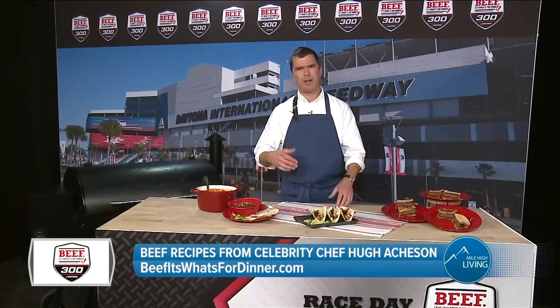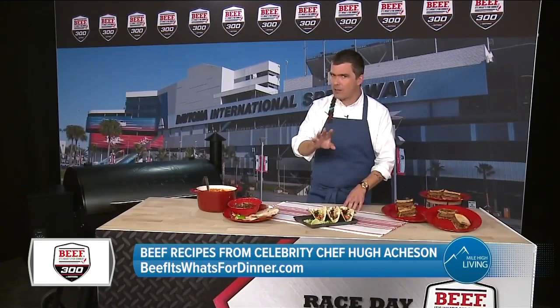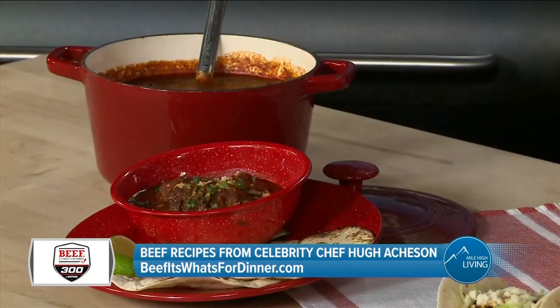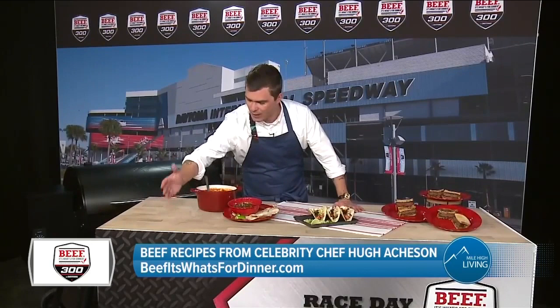We wanted to tailgate — and whether that's home gating, driveway gating, or whatever you want to do — here are three recipes you can get online. First is a beautiful beef red chili, flavored with ancho chilies, pasillas, and guajillos, made with chuck roast. You can make it a couple of days ahead, garnish with radishes, sour cream, pickled jalapeños, lime, and cotija, and serve it with flour tortillas on the side.